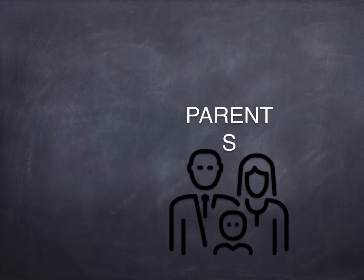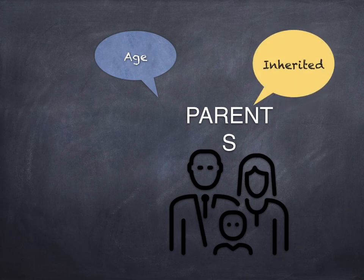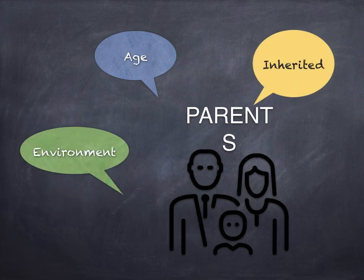Why does Turner's Syndrome occur? Unlike other genetic conditions, it's not inherited from parents and has nothing to do with the mother's age or environment. Instead, it happens randomly based on how a girl's genes are first formed.